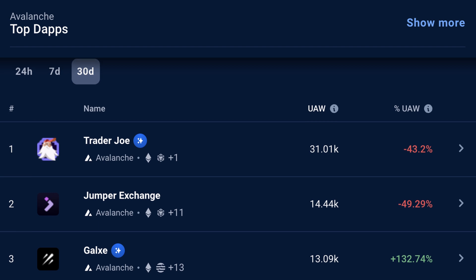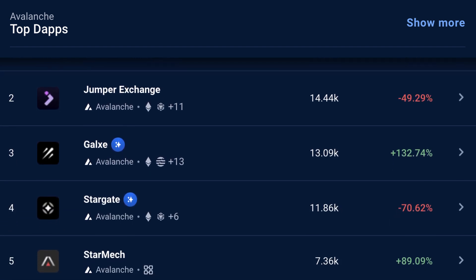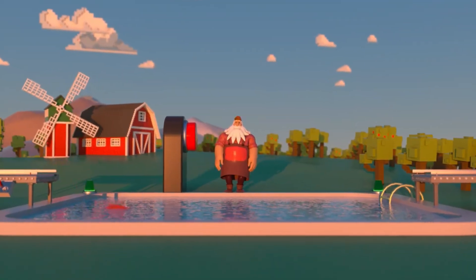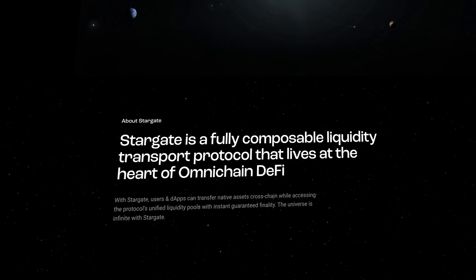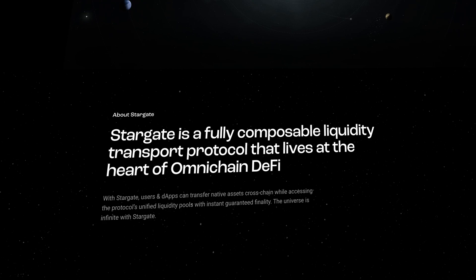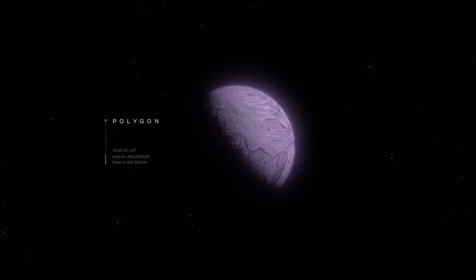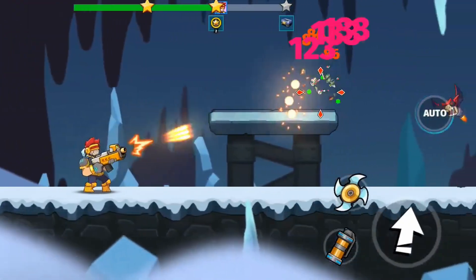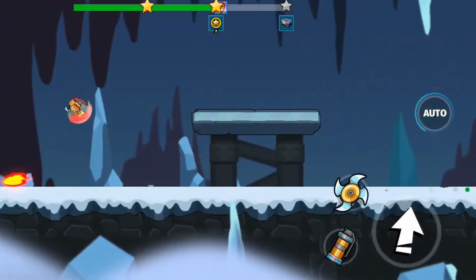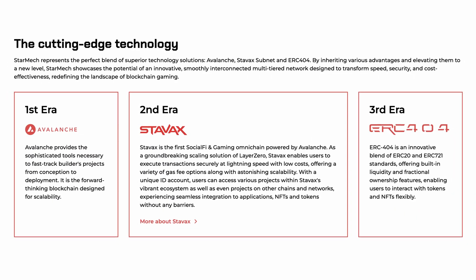Crosschain is the name of the game on Avalanche, and we can see this when we take a look at what the protocol's most popular dApps currently are. Trader Joe is a multi-chain decentralized exchange designed for simplicity and efficiency. Stargate Finance is a liquidity transport protocol that allows you to put your crypto to work across different blockchains. And StarMech is an omnichain arena where gamers can play, earn tokens, and collect NFTs without the usual barriers that exist between different blockchains.